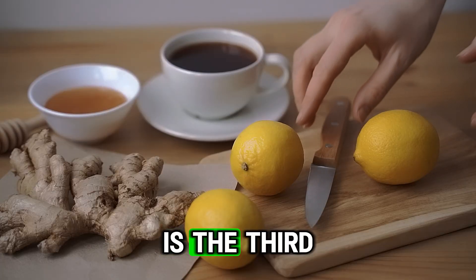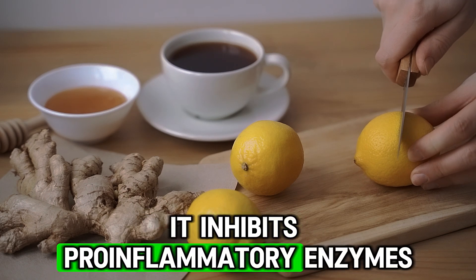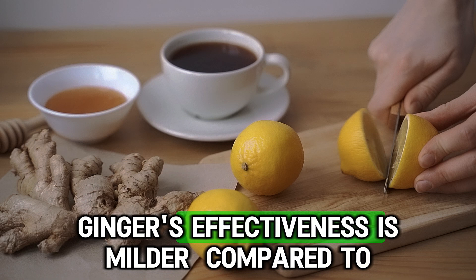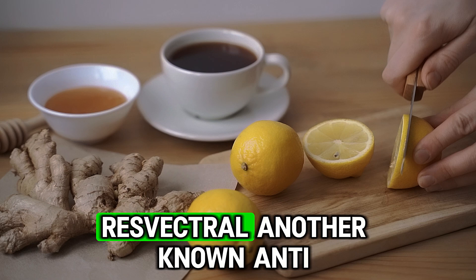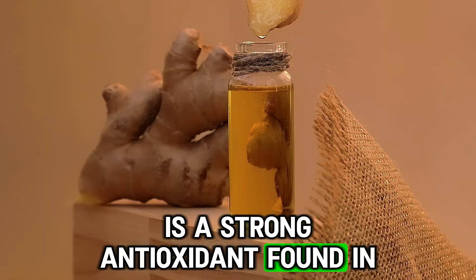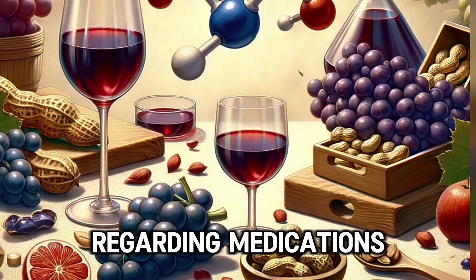Ginger is the third most well-studied anti-inflammatory supplement. It inhibits pro-inflammatory enzymes like cyclooxygenase and reduces oxidative stress. Ginger's effectiveness is milder compared to curcumin and would be rated as 5 out of 10. Resveratrol, another known anti-inflammatory supplement, is a strong antioxidant found in red grapes. Its potency would also be rated as 5 out of 10.